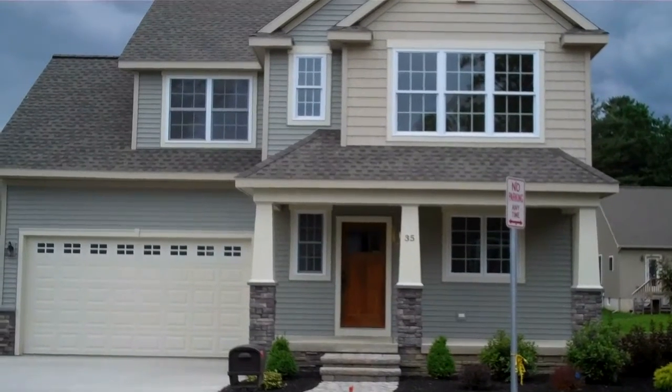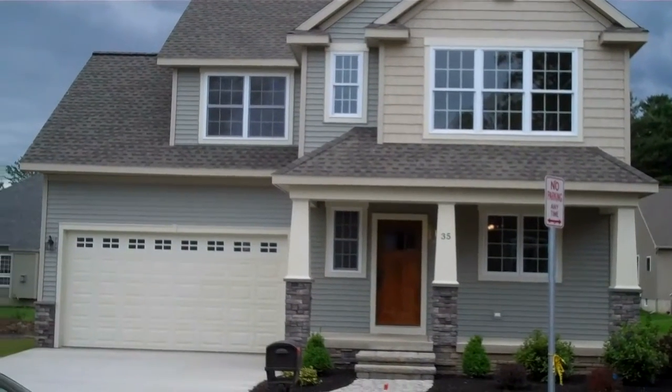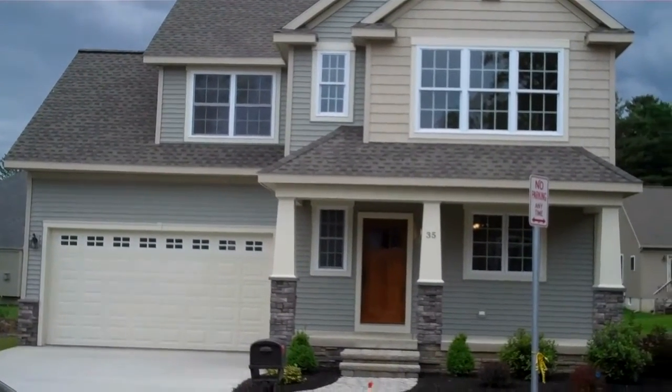Welcome to 35 Central Avenue in Saratoga Springs, New York. The model is called the Benquinox.